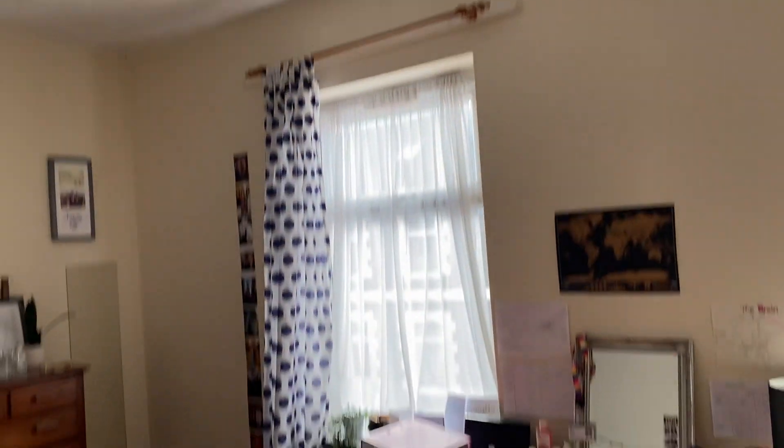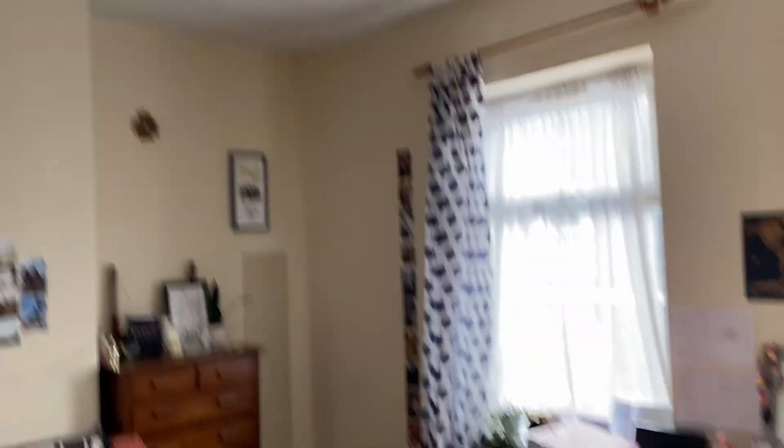Two big windows with lots of natural light, and the light does work as well.